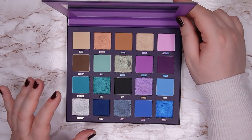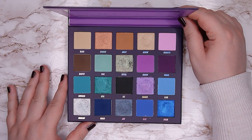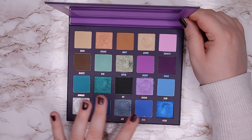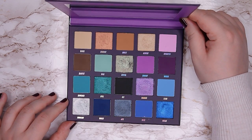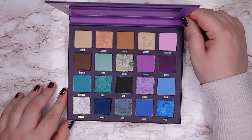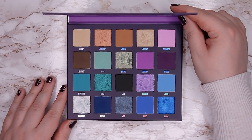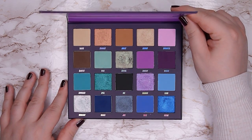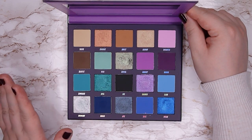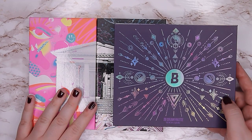For now I'm not going to depot the Book of Magic palette since it's pretty new and I want to see if I reach for it more. If not, I'll depot the shimmers — that was my original plan for buying it. The retail price is about 12 to 16 euros and I got it on sale for 8 euros. For my Beauty Bay palettes I'm going to keep both of them.